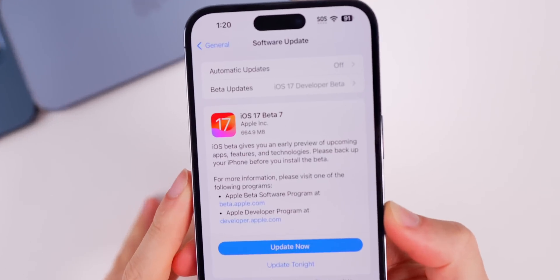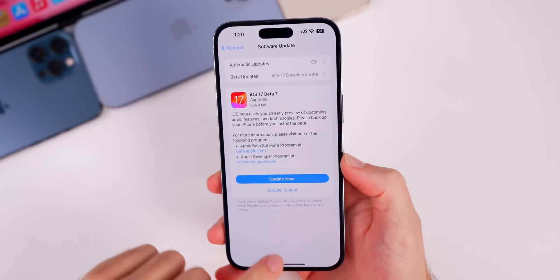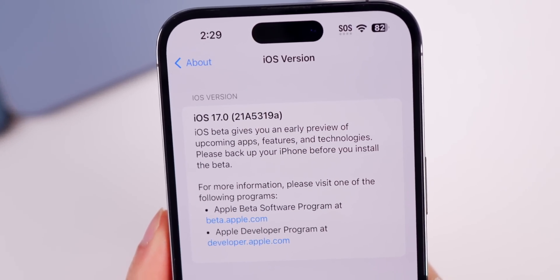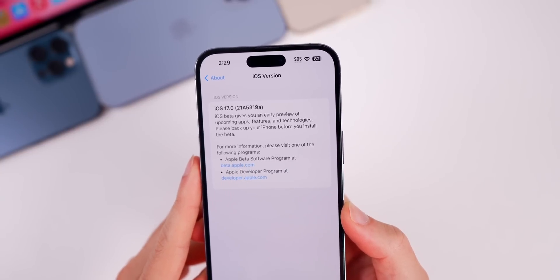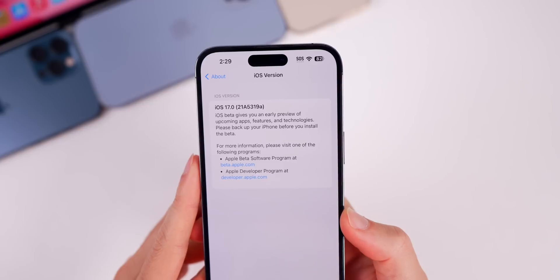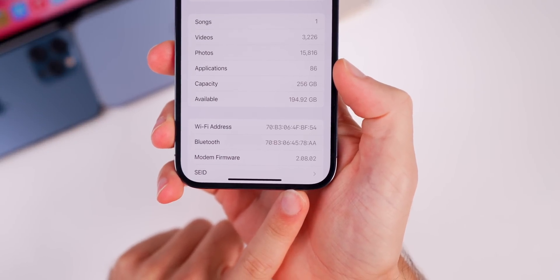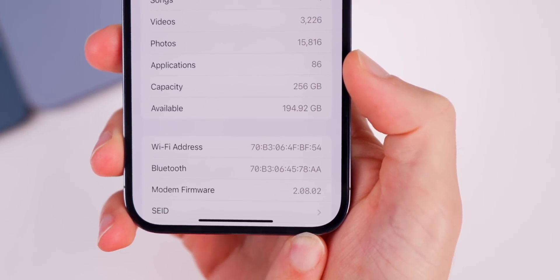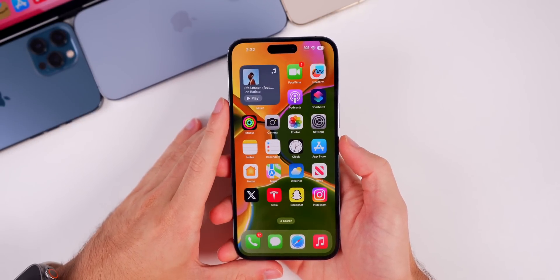The update came in just under 700 megabytes — 664.9 megabytes on the 14 Pro Max. Checking the new build number, it is now 21A5319A. We went from a 'C' at the end of the build number on the previous beta to now an 'A', which indicates we are very close to an RC and then eventually a final release. There's also a minor modem firmware update from 2.08.01 to 2.08.02.